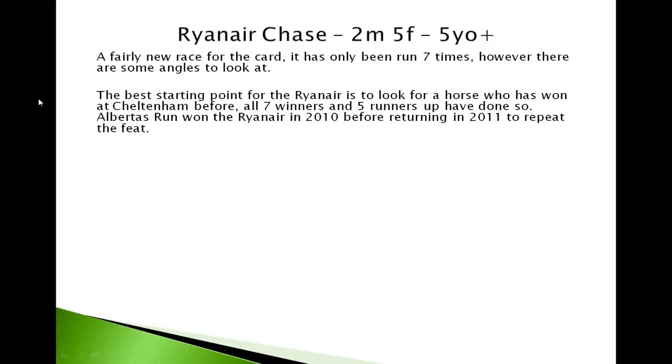As with a lot of the races at Cheltenham, the best starting point is to look for horses that have won at Cheltenham before. It's quite a key stat that Cheltenham is a horses-for-courses type track with all the undulations and the uphill finish — you need a horse that's proven itself here. Certainly all seven winners and the five runners-up so far have done so.